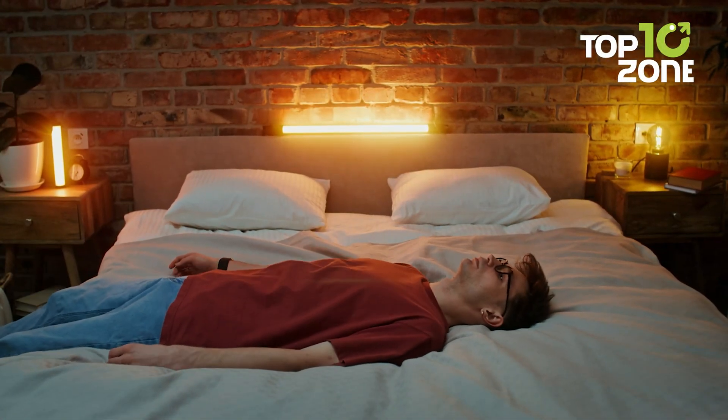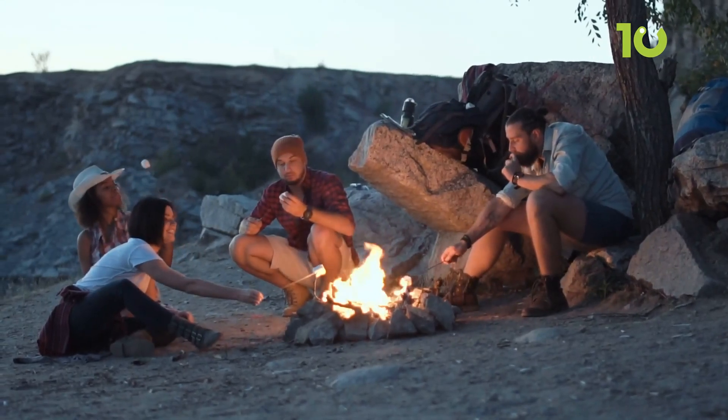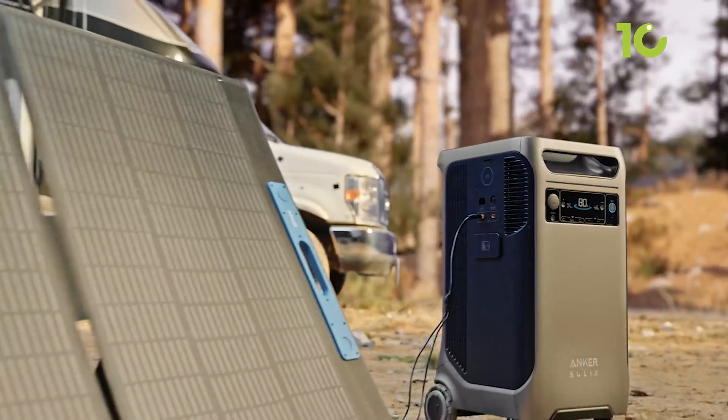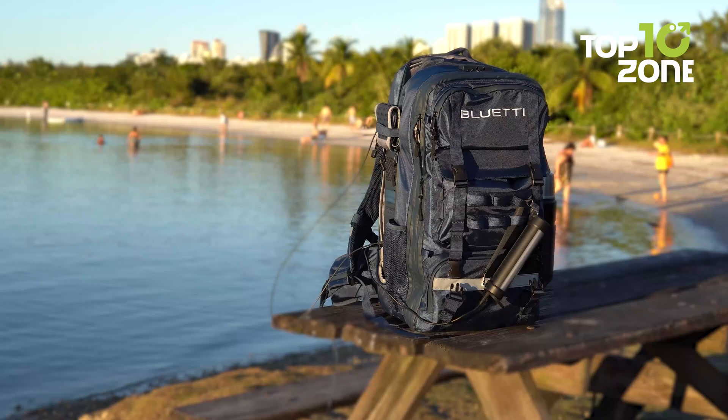Do you know what would be dreadful in 2025? Sitting around doing nothing during a blackout. With so many options to ease your hurdles during any blackout, or when you're going out camping, having a portable power station with solar capabilities is a must nowadays. But with so many variants and sizes to choose from, how do you know which one is going to be the best for you?